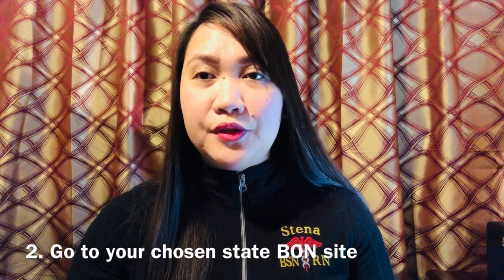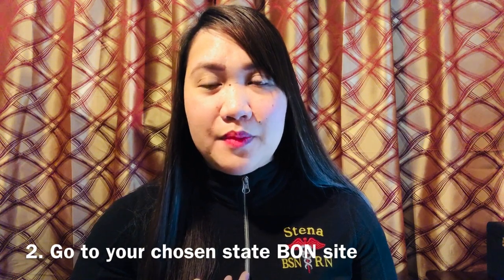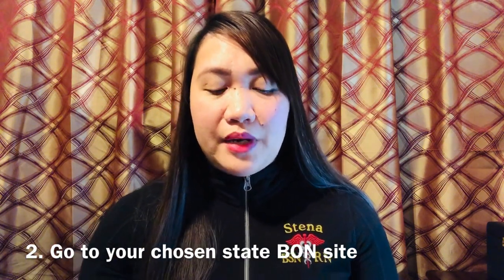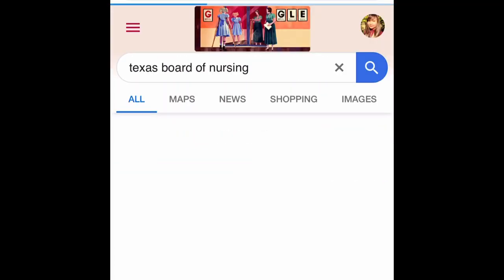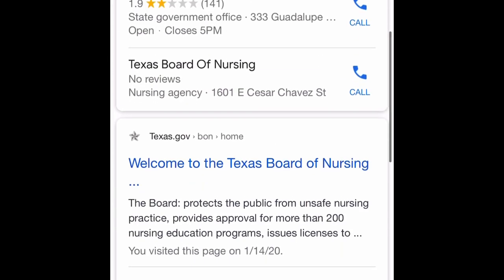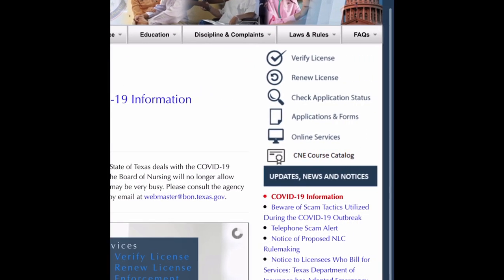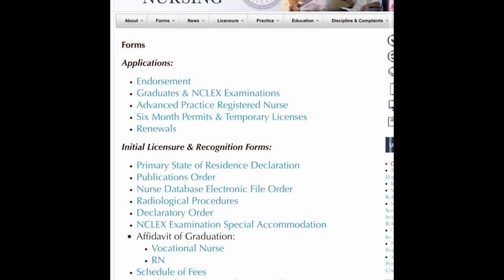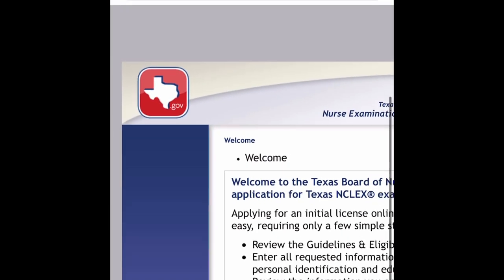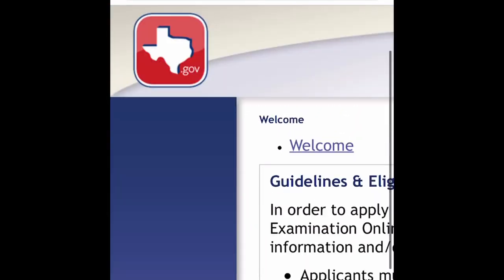Number two on the list: once you've chosen your state, go to that state's Board of Nursing website. In my case, I'll be discussing the Texas Board of Nursing — just Google it and go to their website. Check the applications and forms section, scroll down, and you'll see options for NCLEX RN or NCLEX LPN. Click on the relevant link and fill out the form online following the guidelines at the bottom.